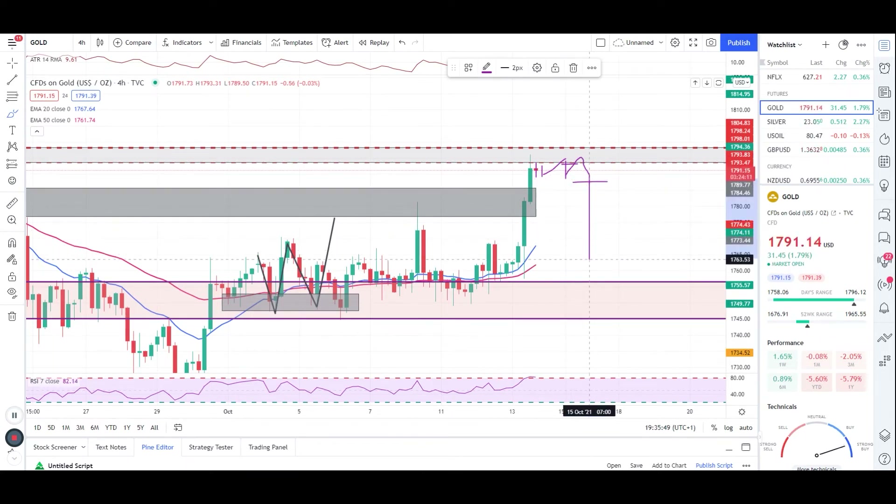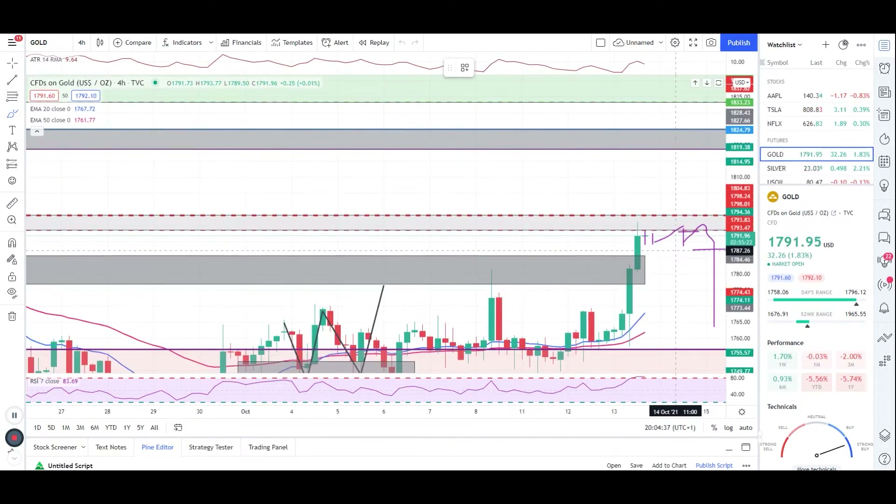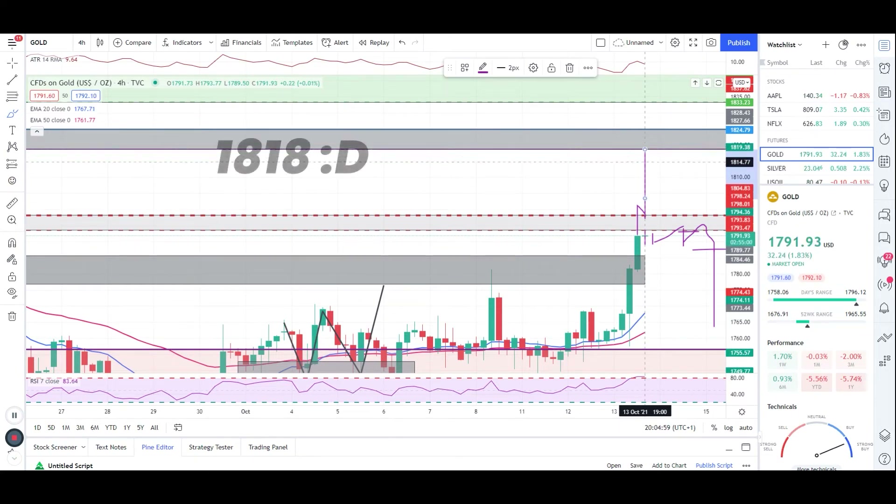To take buy entries, keep an eye on whether gold breaks and closes above 1802. If it does, wait for the retest of that level, wait for an engulfing candle entry, and then we'll be taking a long entry towards the next level of resistance, which is 1880. Gold can either make the bearish move or come back, retest, give us an engulfing entry, and make a double-bottom move — and we'll be taking long entries towards 1880.